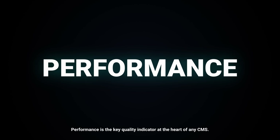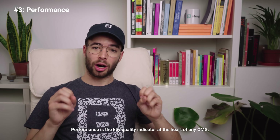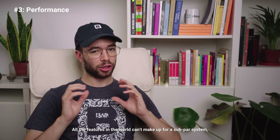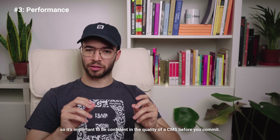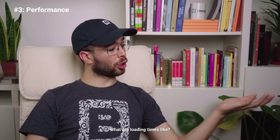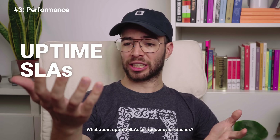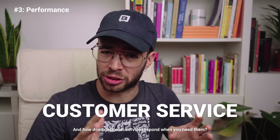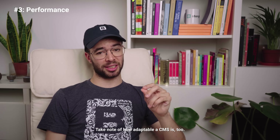Performance is the key quality indicator at the heart of any CMS. All the features in the world can't make up for a subpar system, so it's important to be confident in the quality of a CMS before you commit. Conduct a check-in of the basic statistics: What are loading times like? What about uptime SLAs or frequency of crashes? And how does customer service respond when you need them? Take note of how adaptable a CMS is too.